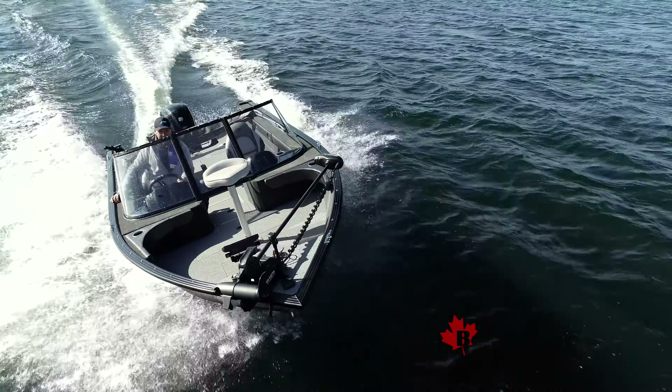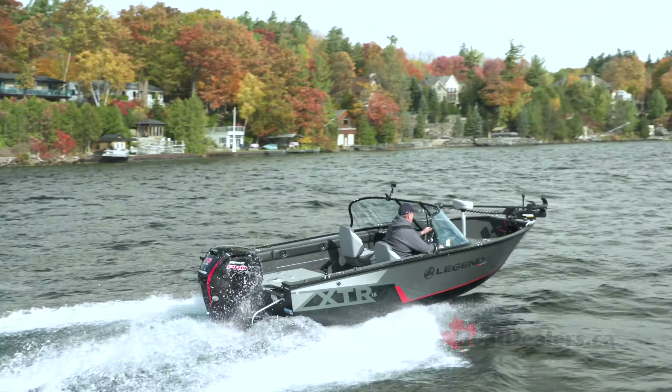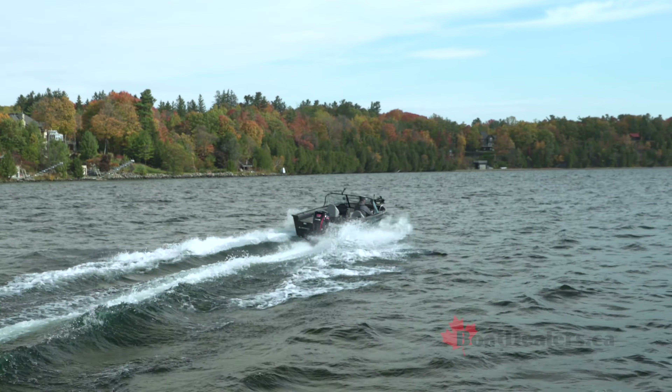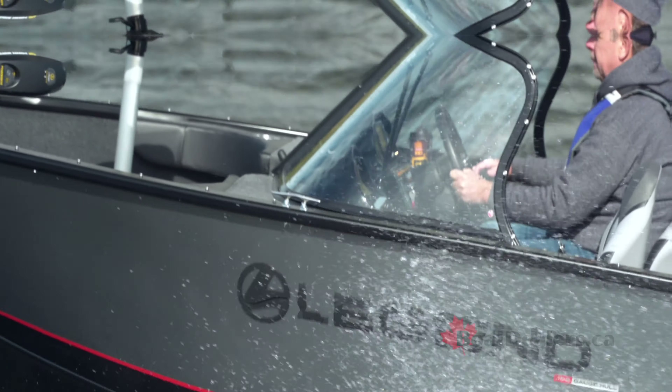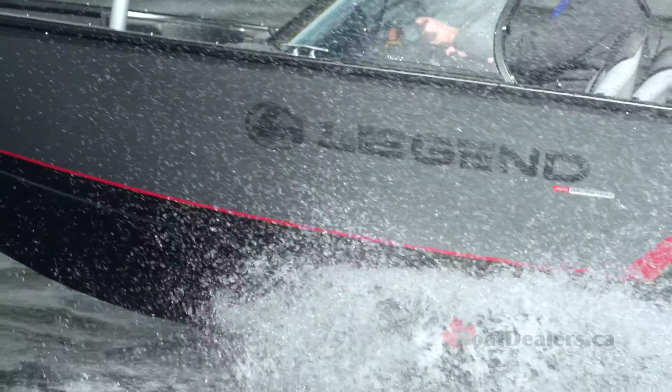We're running on a fairly cool fall day, as you can tell by some of the leaves in the background. We had an opportunity to get the 18 XTR package opened up. I found my way to 48 miles an hour, just touching the 6,000 RPM range on that Mercury 115, skipping across the lake.